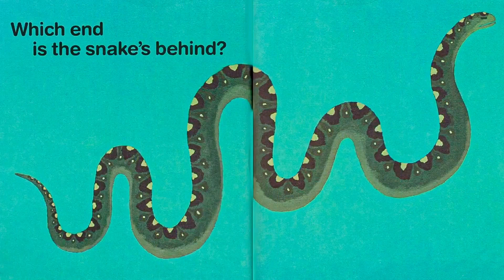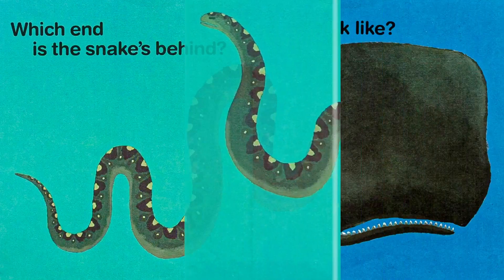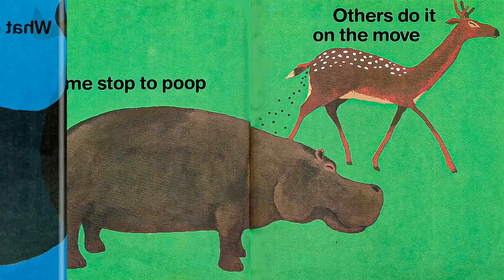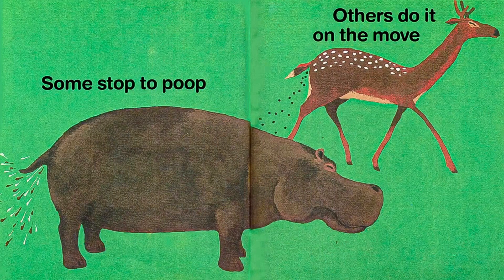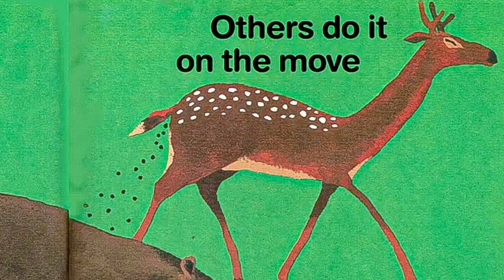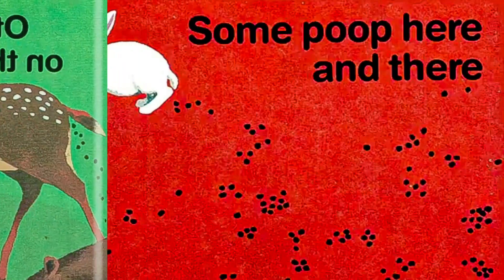Which end is the snake's behind? What does whale poop look like? Some animals stop to poop; others do it on the move. Some poop here and there.